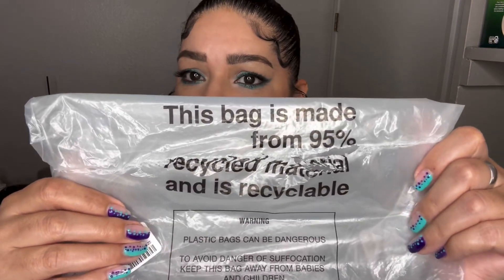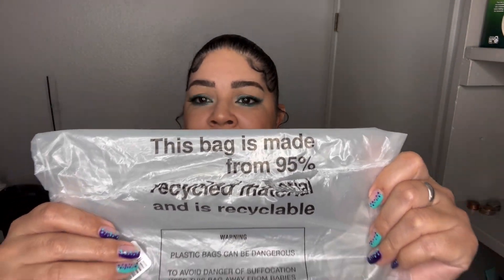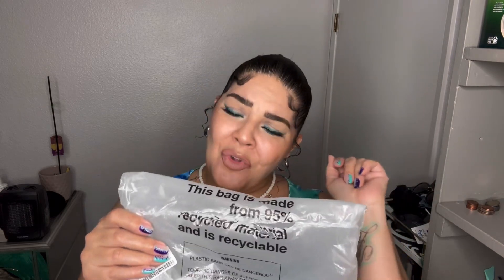Boohoo, can we talk about how sweet you are for making this bag from 95% recycled material? And it's recyclable! Save the planet, save the planet — cool points for y'all!